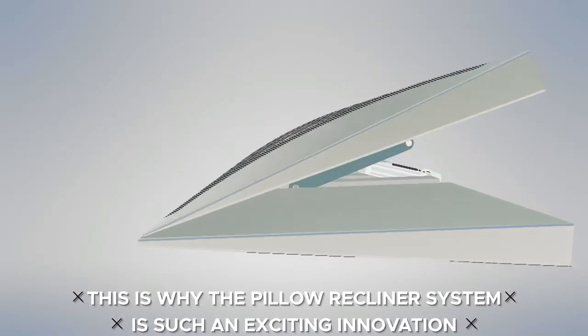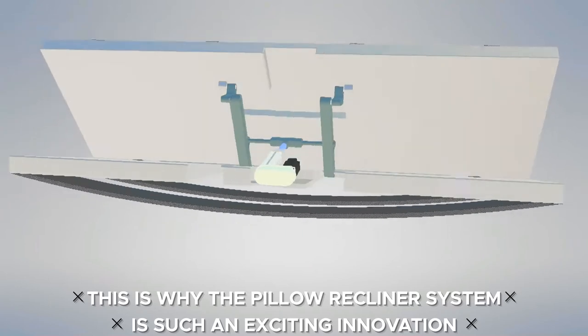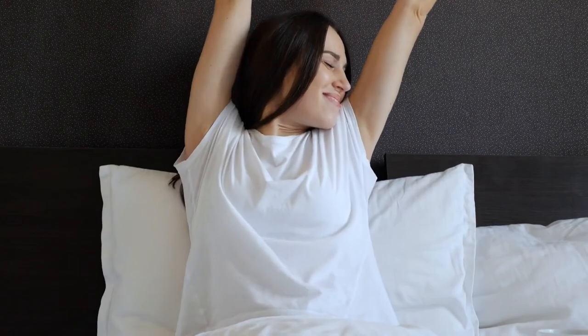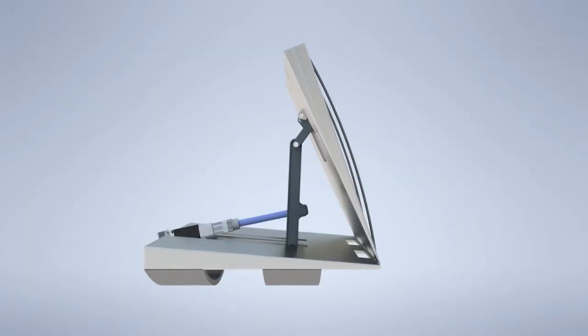This is why the Pillow Recliner System is such an exciting innovation. Our system, the first ever of its kind, supports your pillow and lifts it securely into various angles.